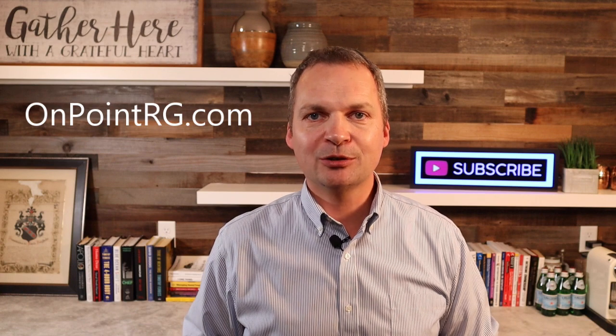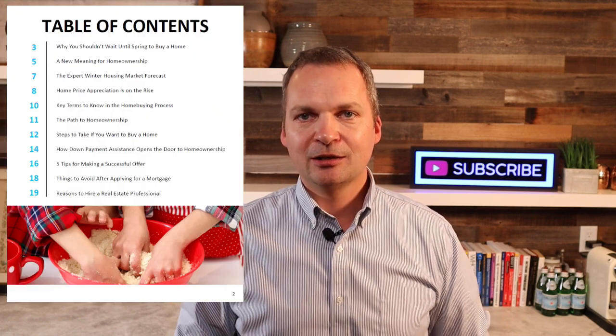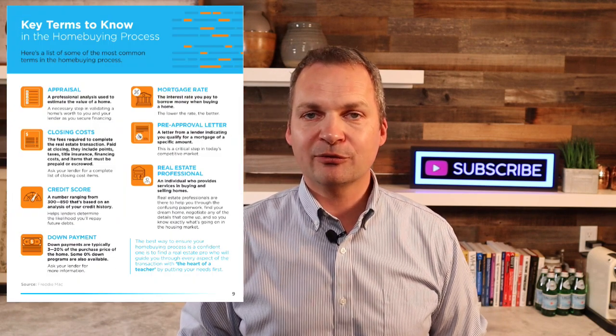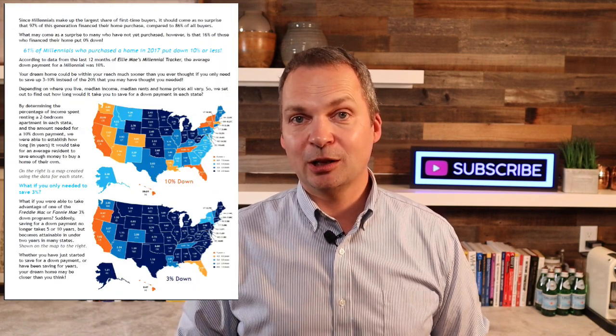This was just a high-level overview of the process of buying a home. If you're interested in more information, we have an updated guide for home buyers on our website which you can download for free at onpointrg.com for Onpoint Realty Group. We also have a new guide specifically for millennials — a millennial's guide to home ownership. If you got some value out of this video, I'd love it if you give it a thumbs up and forward it to a friend who might benefit. Thank you very much for watching — my name is Markus Auerbach, and I'll see you at the next one.